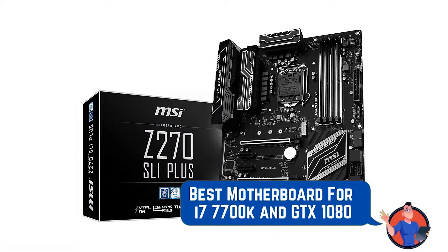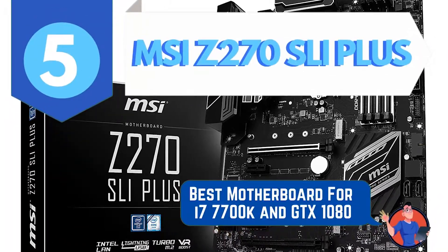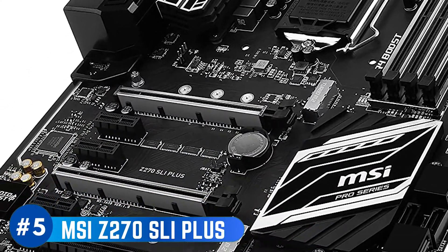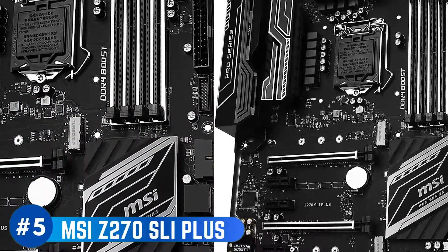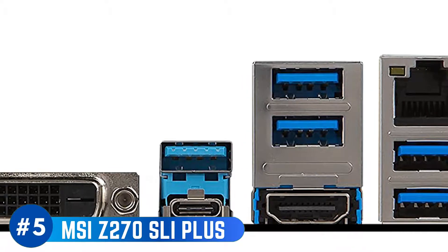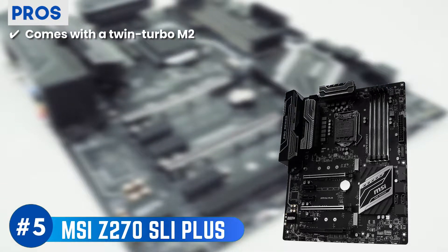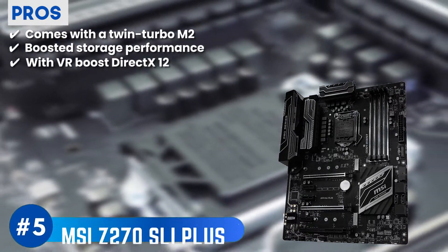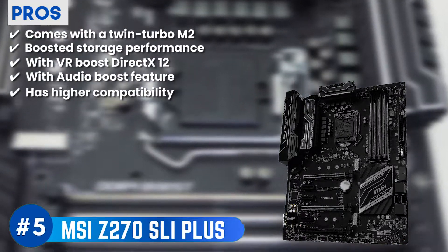First, we have the best motherboard for i7-7700K and GTX 1080: MSI Z270 SLI Plus. Recent buyers are extremely happy with this model as it comes with all the necessary features needed for optimum performance. The model comes with a unique premium solution network from Intel that is of extremely high quality and reliability. The high quality LAN is also something that sits really well with all consumers. Its pros are: its steel armor comes with a twin-turbo M.2, a boost to storage performance, and VR Boost DirectX 12 for better visuals.